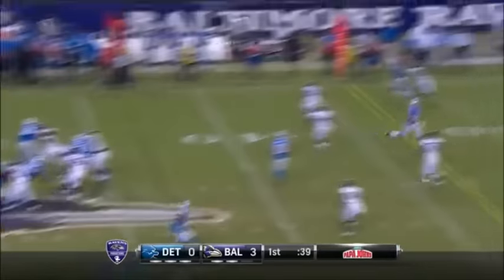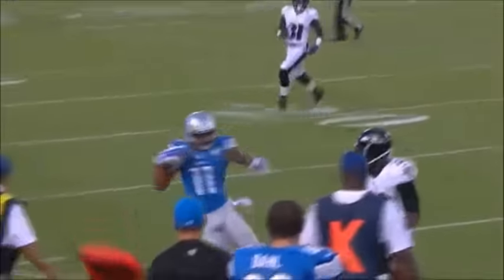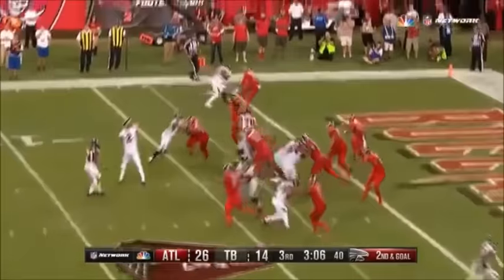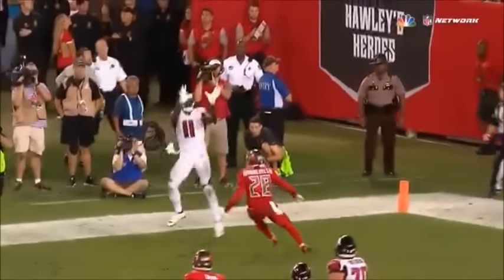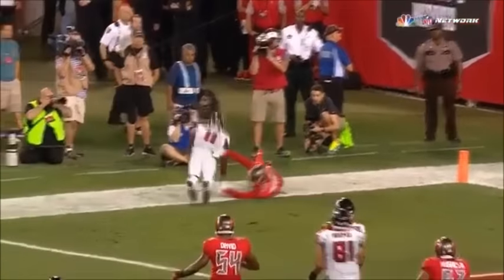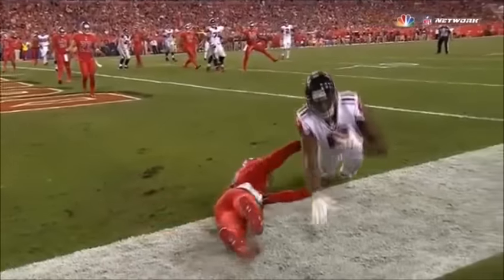The pass to the far sideline, almost intercepted, but caught by Marvin Jones. Finally he gets a red zone touchdown as he works.